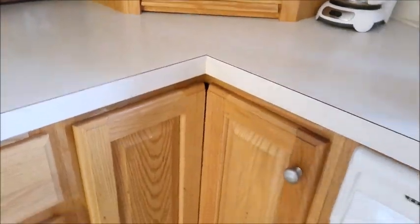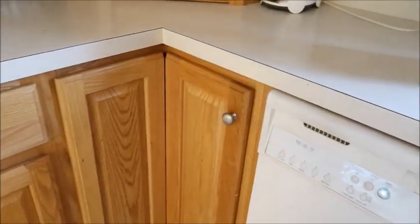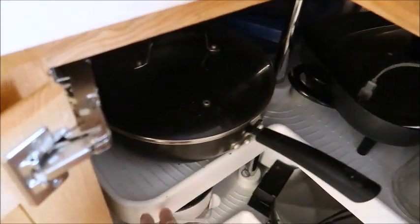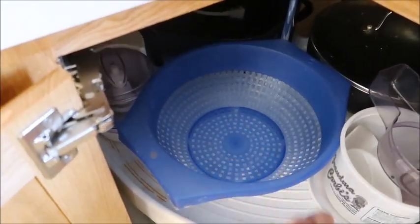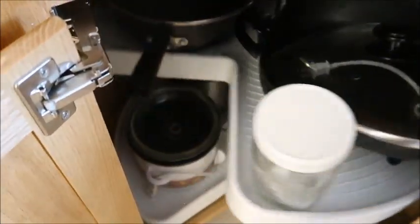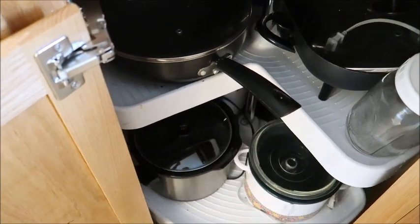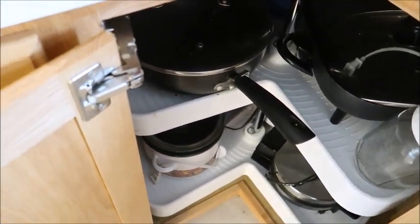I'm very blessed to have a lazy susan on each side of this corner. The first one I'm not changing — it has small appliances: an electric frying pan, a wok cooker, a waffle iron, a colander, and a mini food processor. The other lazy susan has a waffle iron, a smoothie maker, and two crock pots — one large and one small. We use the small one regularly and the big one for church gatherings or family. Nothing being done there.